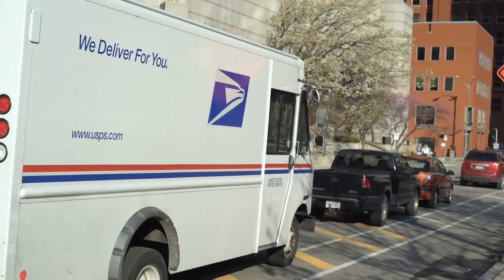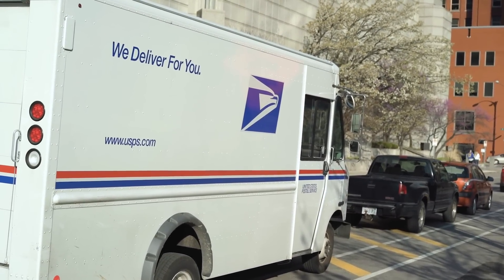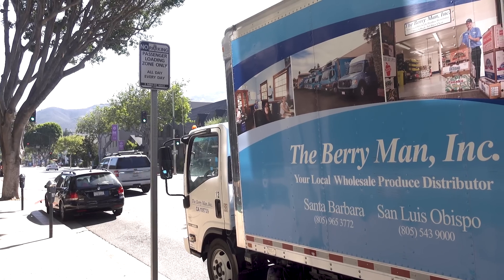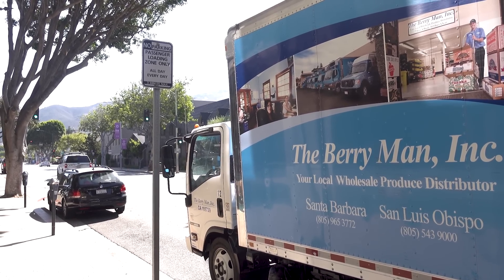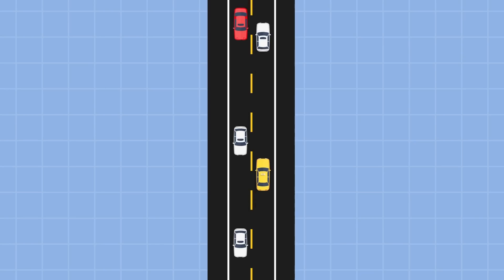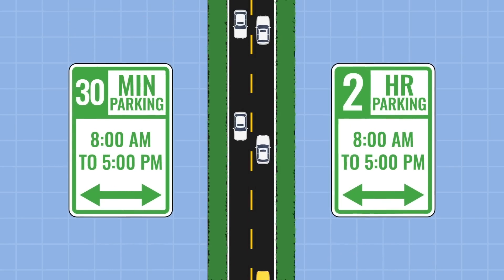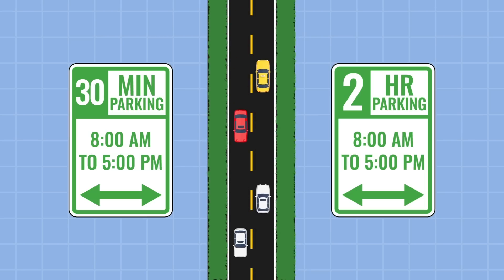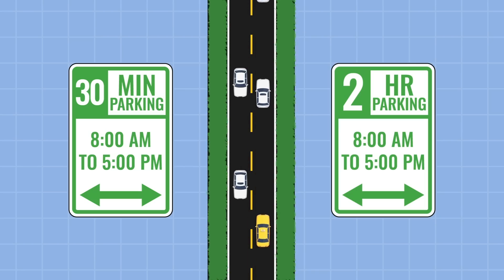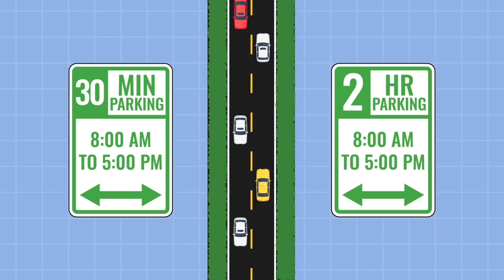First, and this is probably no surprise to delivery drivers, cars park in marked delivery zones even though they shouldn't. In turn, this forces delivery drivers to park in unauthorized areas, resulting in inefficiency and gridlock. The answer may be scrapping the division of parking spots by use, and instead dividing them by time. Most deliveries can be made within 15 to 30 minutes, so removing loading zones and adding more short-term parking could reduce confusion and ensure deliveries get to where they need to go.